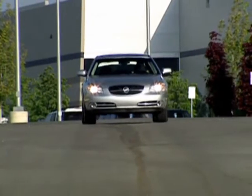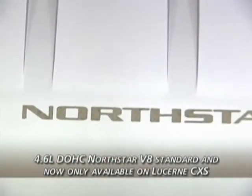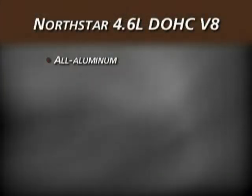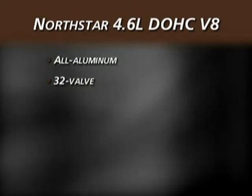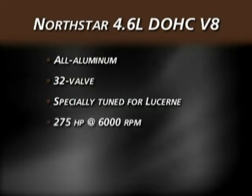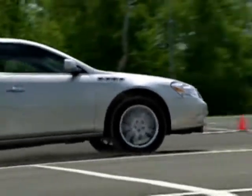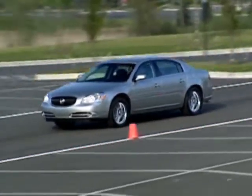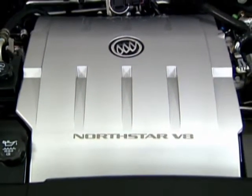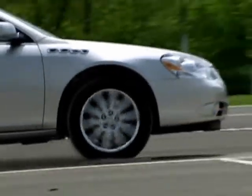For drivers interested in more power and response, Lucerne CXS is equipped with the exceptional technology of a Northstar V8. Make a note that for 2008, only CXS will offer the Northstar 4.6 liter V8 engine. This premium all-aluminum 32-valve dual overhead cam engine is recognized around the world for its refinement and precision. Specially tuned for Lucerne, it produces 275 horsepower and 295 pound-feet of torque. Its hallmarks include quick launch capability, responsiveness, and vast reserves of power at higher speeds. The Northstar 4.6 liter V8 is remarkably quiet, benefiting from Buick's quiet tuning acoustic treatments. Variable valve timing for the V8's intake and exhaust valves offers fuel economy and reduced emissions.